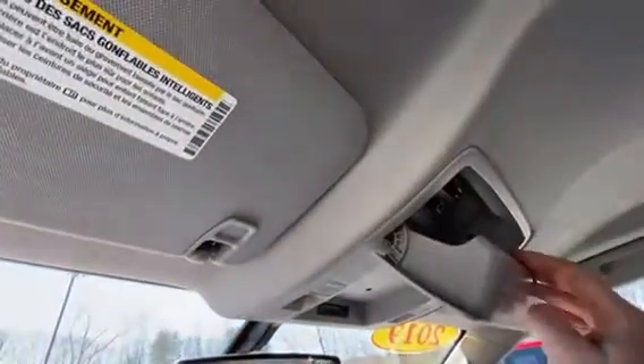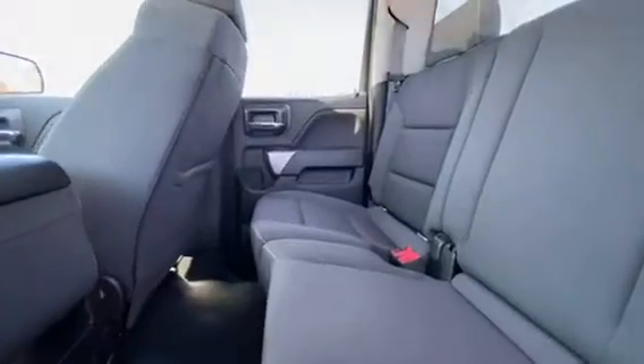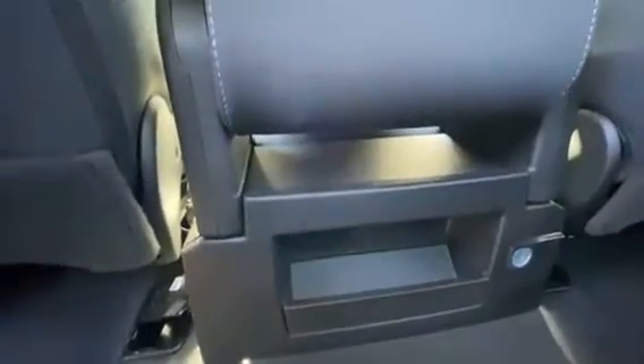Up top on the rear view mirror, you've got the OnStar and SOS buttons, as well as your sunglass holder. And in the back, also really great condition back here — looks like it's never even been sat in. Little storage cubby and an additional power port for the rear passengers.